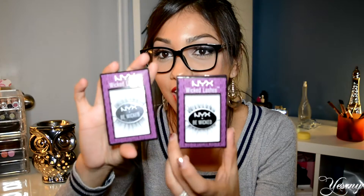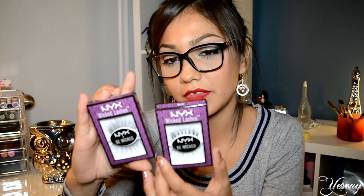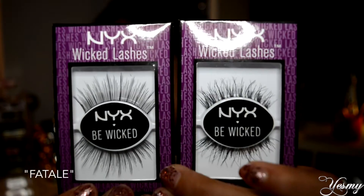I was only going to buy eyeliner because I ran out of my NYC liquid eyeliner and wanted to try the NYX one, but I ended up buying more than planned. I bought two pairs of lashes — these are the NYX Wicked Lashes. I got one in vixen and the other in fatale. They are so beautiful; I can't wait to try these.